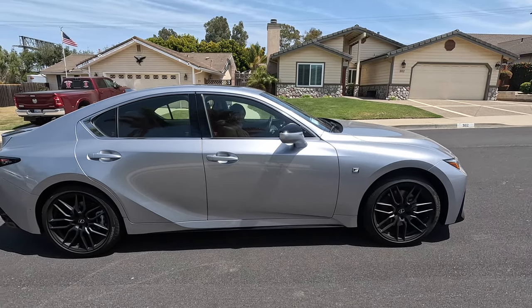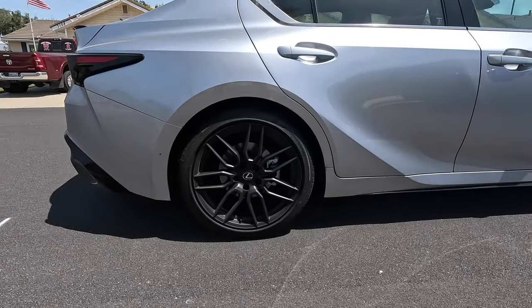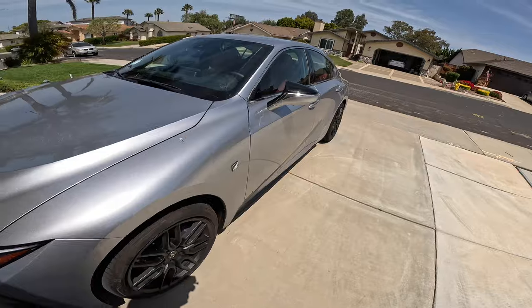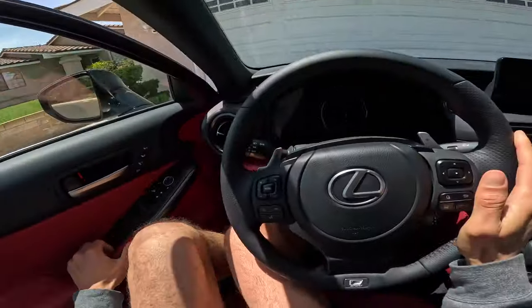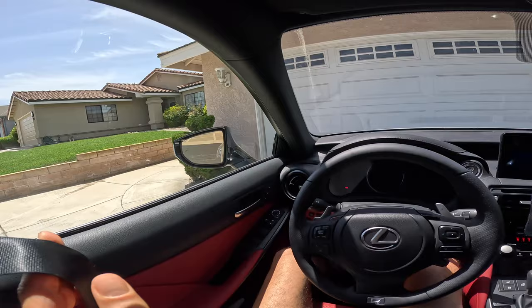All right, the last time you guys are gonna see it with the fishbowl appearance. Look at those BBS wheels! Let's hop up in this thing and go for a ride — such a vibe in here. Wow, you ready to get rid of this fishbowl?